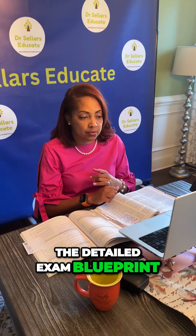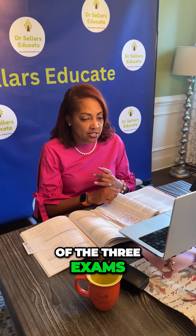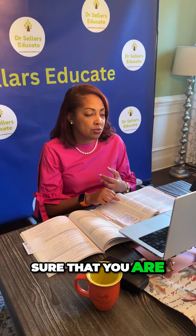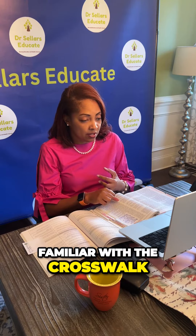The NLN Candidate Handbook includes the detailed exam blueprint for each of the three exams. You also have the resource of CUSIN — their website — making sure that you are familiar with the crosswalk.